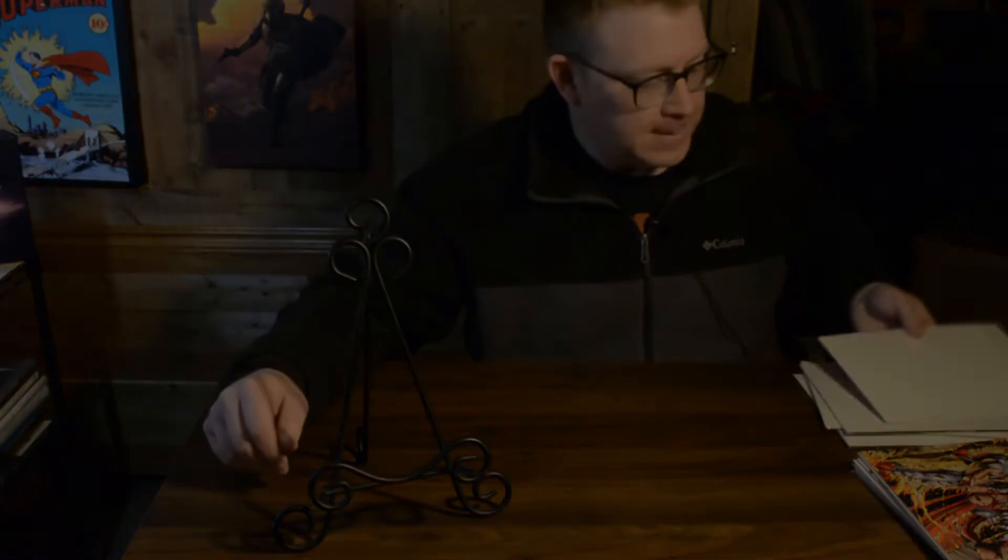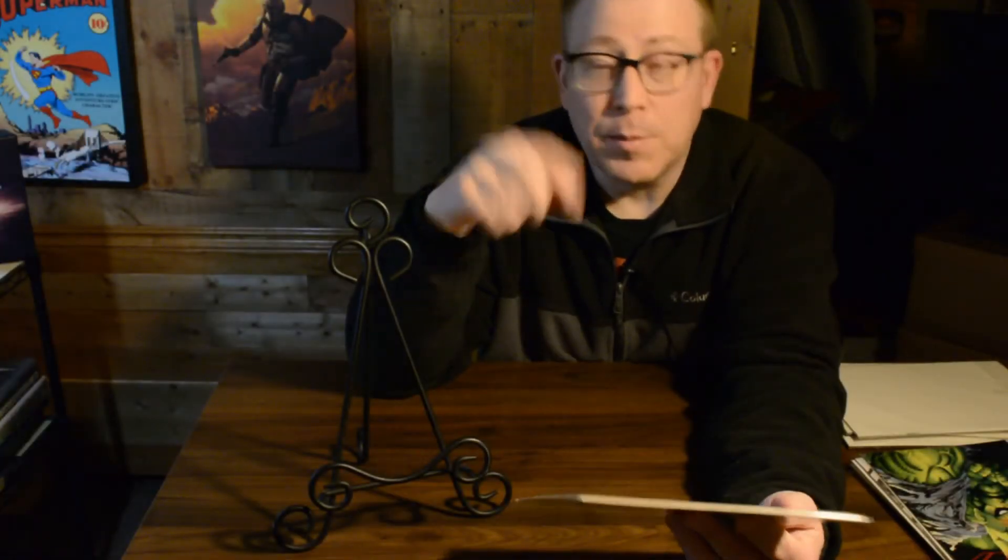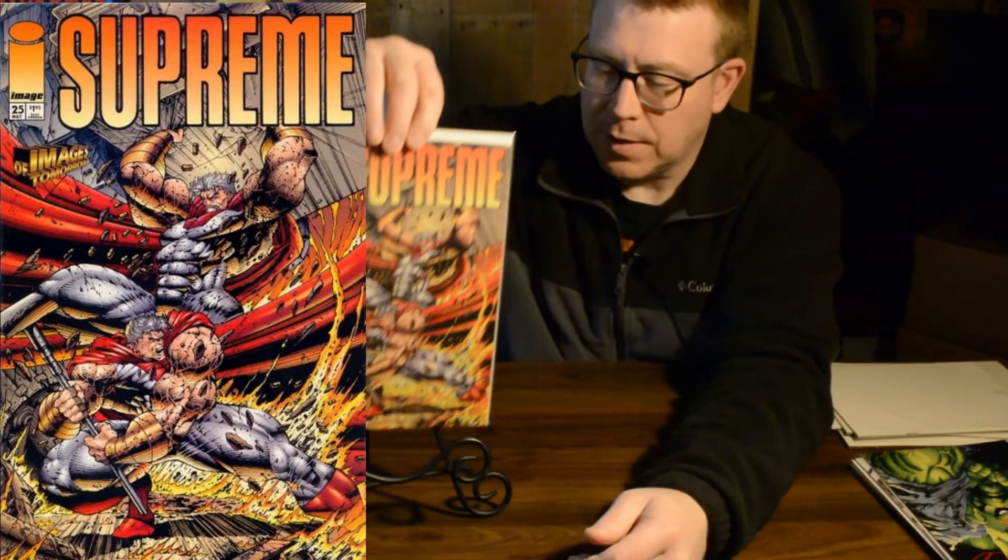This cover by Steven Platt — who signs his name as Splat — is Supreme fighting Supreme; I assume it's a future and a current version. His artwork has that giant muscles style of the 1990s, but I really like the way he does the detail work. I just remember it being a really cool cover to buy.